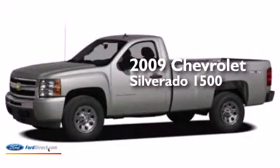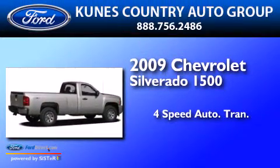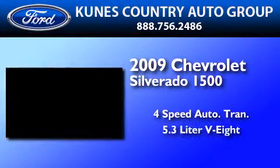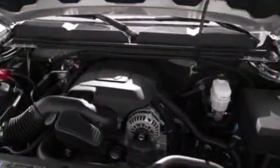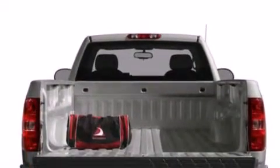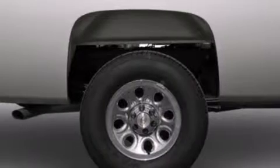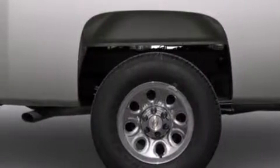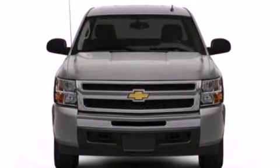This is a 2009 Chevrolet Silverado 1500. This truck has a four-speed automatic transmission and a 5.3 liter V8. Its top features include XM satellite radio, a double wishbone independent front suspension, traction control and stability control systems, and a tire pressure monitoring system.